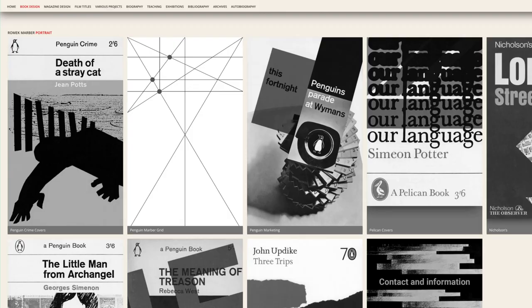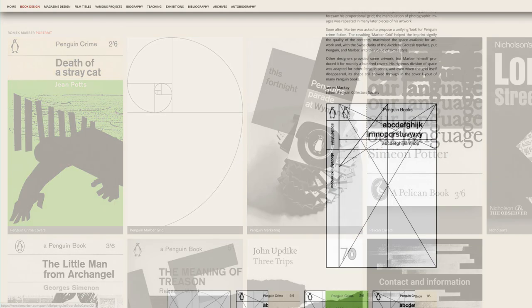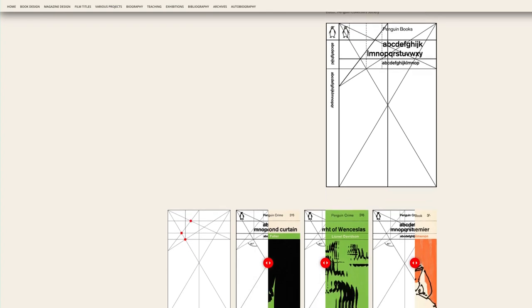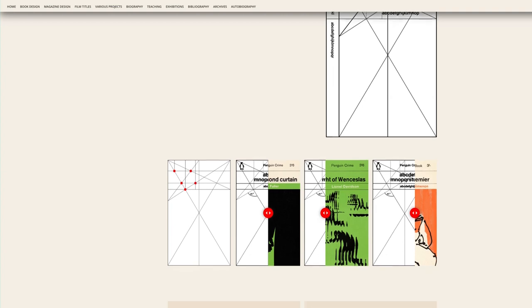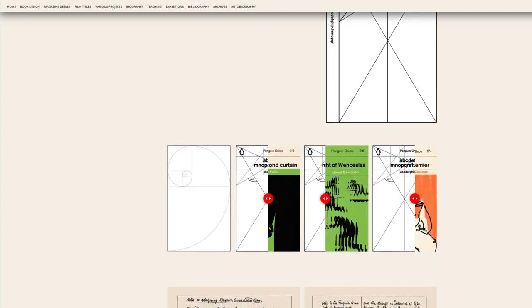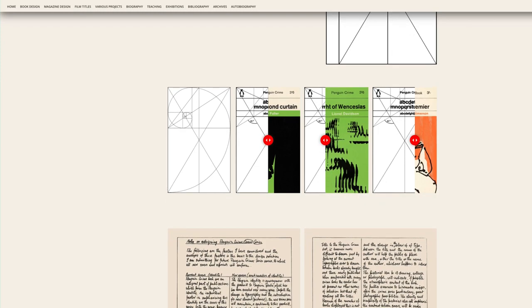After spotting some covers he did for The Economist, Facetti asked Romek to redesign the iconic Penguin crime series. The creation of the Marber Grid was born, a distinct style which was instantly recognisable and very much of its time. Within a short while it started to be used as a blueprint for other Penguin series.